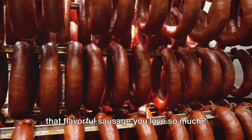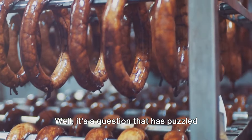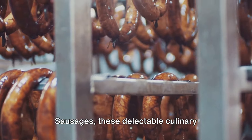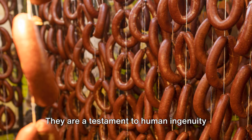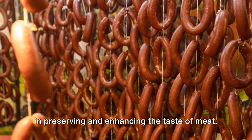Ever wondered what's actually inside that flavorful sausage you love so much? It's a question that has puzzled food lovers for centuries. Sausages, these delectable culinary delights, have a rich history that spans continents and cultures. They are a testament to human ingenuity in preserving and enhancing the taste of meat.